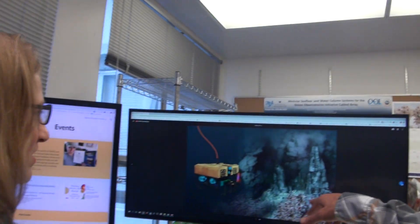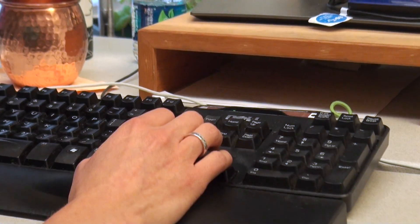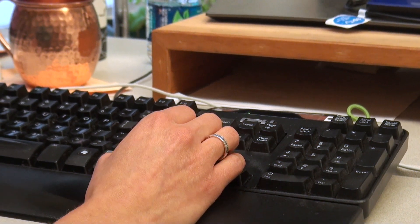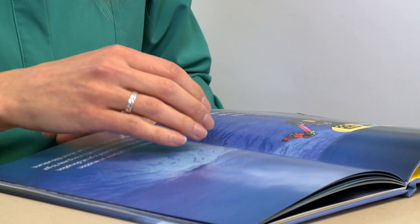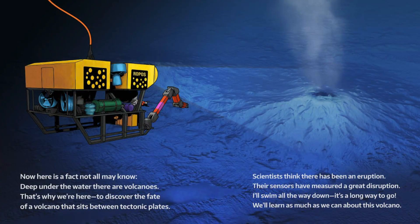For the text, Manelang chose to write in rhyming couplets to help young readers focus. There's real science vocabulary in here — it talks about tectonic plates and hydrothermal vents, and by using rhyming it gives some tools to help sound out some of those big words. Now here's a fact not all may know: deep under the water there are volcanoes. That's why we're here to discover the fate of a volcano that sits between tectonic plates.